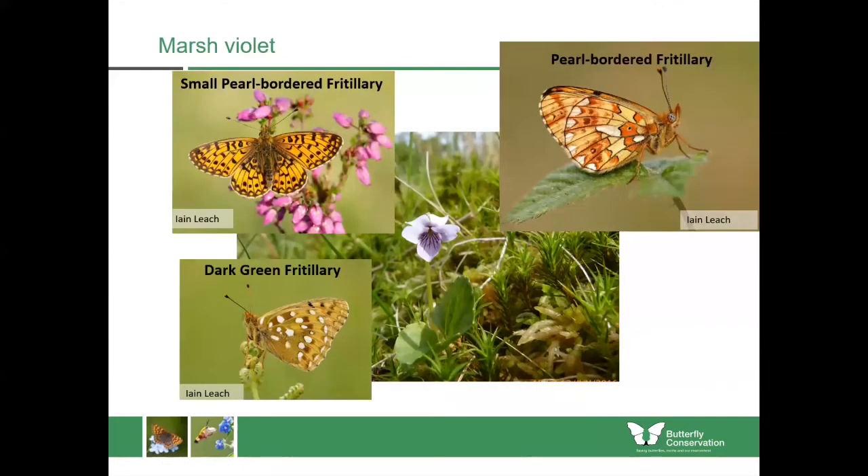The marsh violet, like the dog violet, is an important caterpillar food plant for many of our fritillary species, including the pearl-bordered, small pearl-bordered and dark green fritillary. These are all species which can be found in dry habitats on sunny hillsides, but you can also find them in damper habitats where the marsh violet is growing.